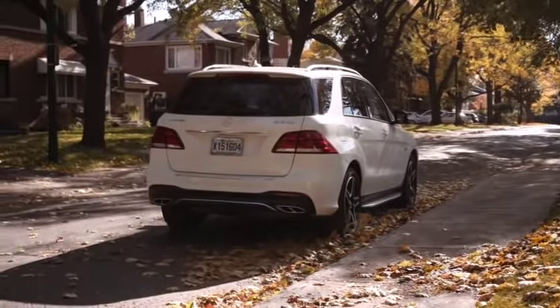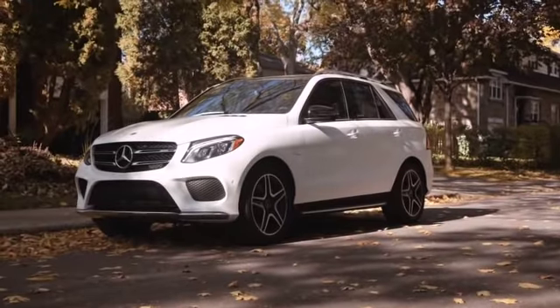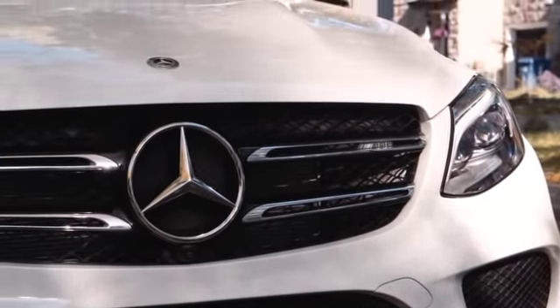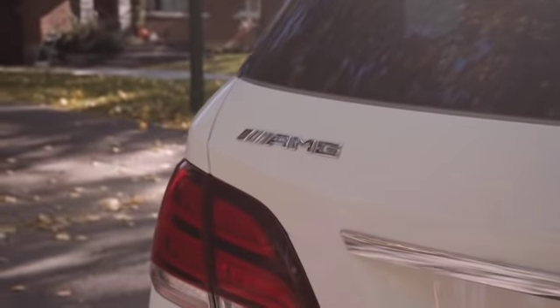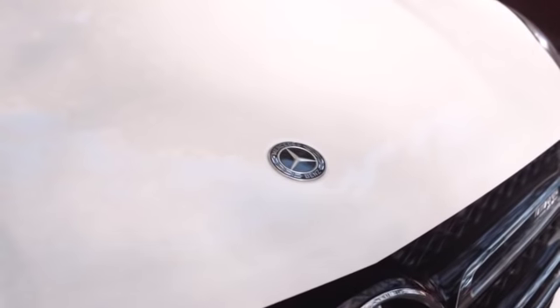Just to point this out, this is the GLE and it's the AMG package, so you get all the extra bells and whistles. This is a three liter twin turbocharged V6, and it has 385 horsepower and 384 pounds of torque.